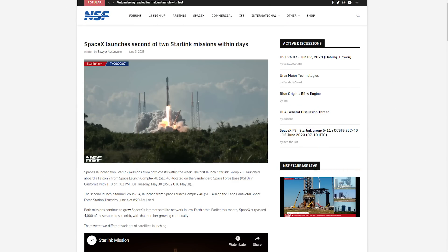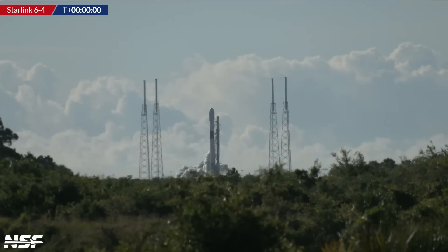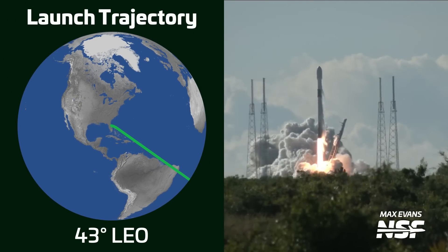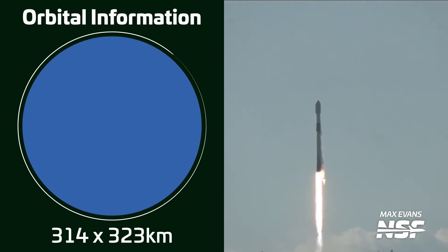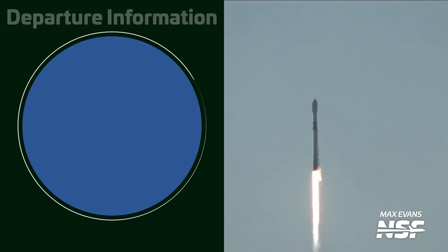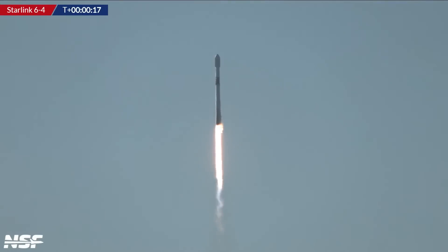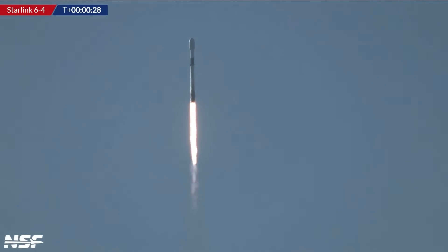It's another Starlink mission, specifically Group 6 Mission 4. This Falcon 9 lifted off on June 4th at 1220 UTC from Space Launch Complex 40 in Florida, carrying another batch of Starlink V2 mini satellites into low Earth orbit. The first stage, B1078, was flying for a third time and successfully landed on SpaceX's drone ship 'Just Read the Instructions.' This launch brought 22 more Starlink satellites to space, bringing the total launched to 4,543, although only 3,541 are in operational orbit.